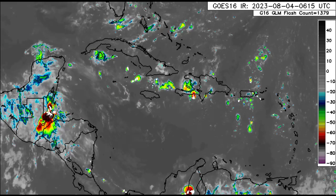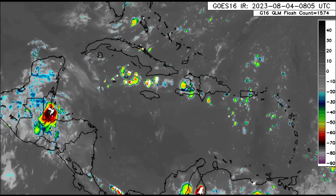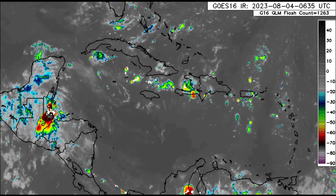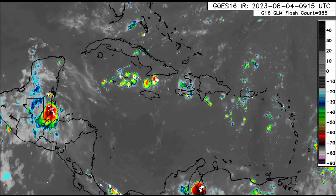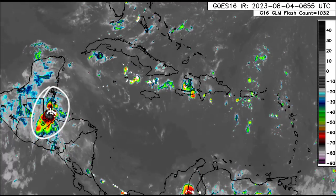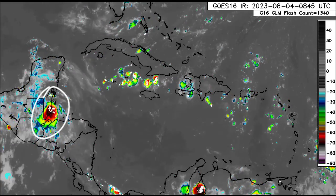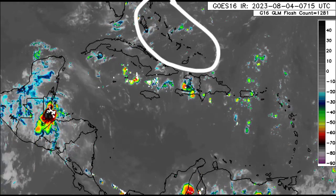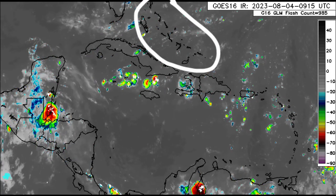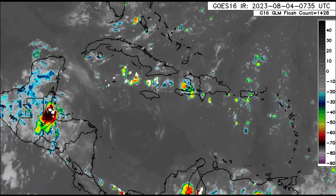Heading further up north, there isn't a whole lot happening — mainly some scattered showers and thunderstorms across parts of the Northern Caribbean. Also into Central America, we see a bit more activity in some spots in Belize, but that little blob of showers and thunderstorms is going to be dissipating soon, going up to the Bahamas. There isn't much happening for the Turks and Caicos Islands — pretty much in the clear right now.